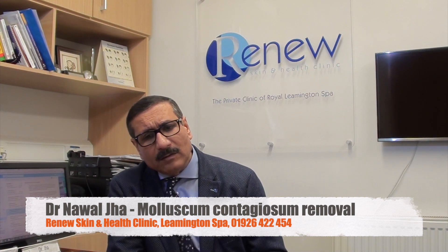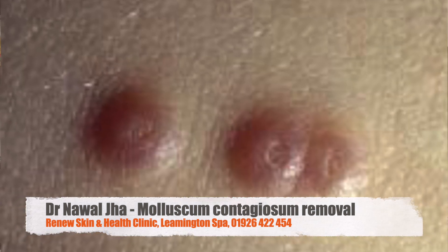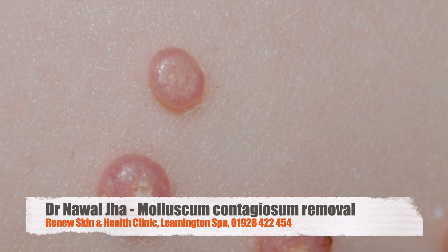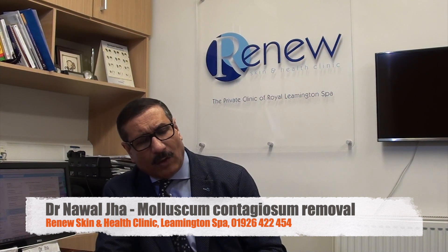They occur as a small bump — a skin-colored bump or slightly pinkish bump — and can occur anywhere on the exposed area, or on the trunk, back, thighs, back of the legs, and so on.